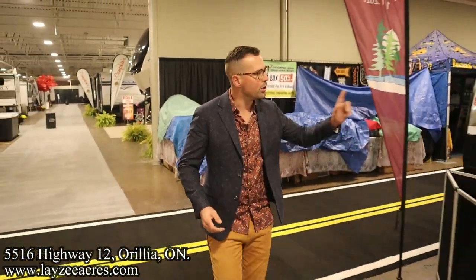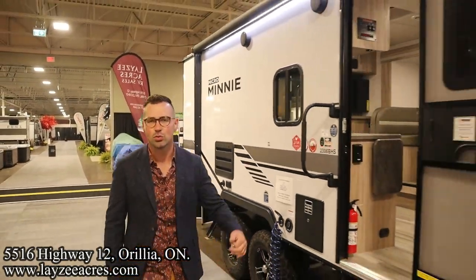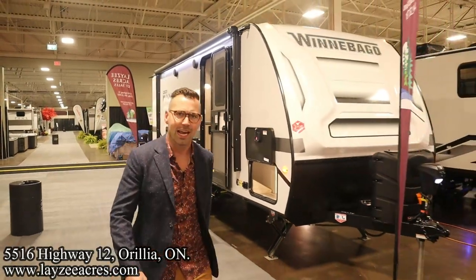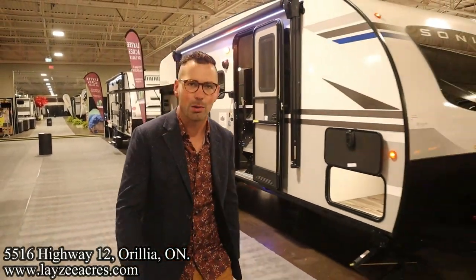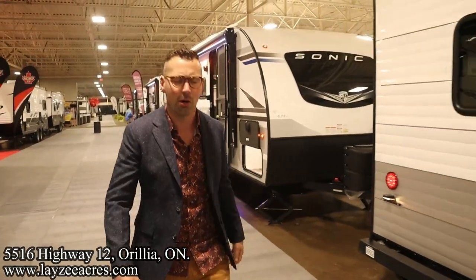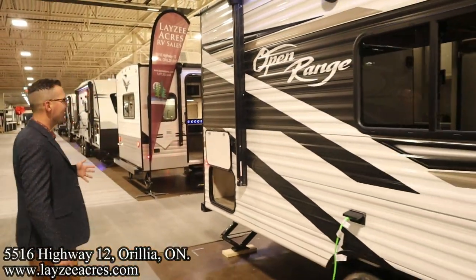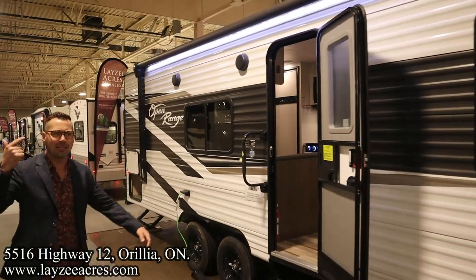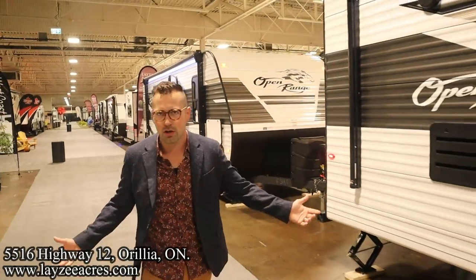On your right we have a Winnebago 2108 TB, we've got the 2306 BHS as well with double bunks, a Murphy bed, and then into our Sonic section — we have the 220 VRB with an outside kitchen, that's a couples model. Continuing down we've got the 211 VDB, a dark horse here Brendan — double bunks, outside kitchen, huge bunks good for 500 pounds each. Right here's our Retro 171. Then we have the Open Range section: the 26BH, the 19BH, and the 26BHS — those are gonna be the showstoppers for this year.